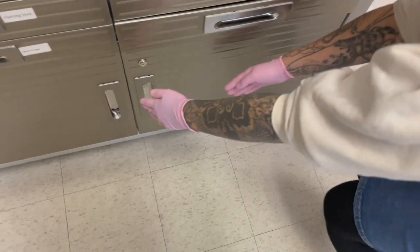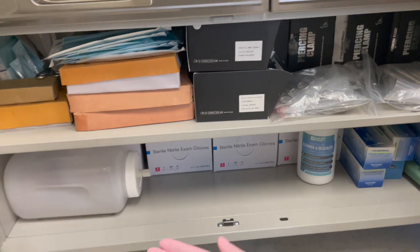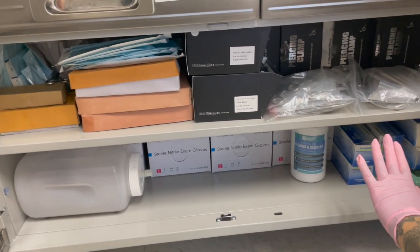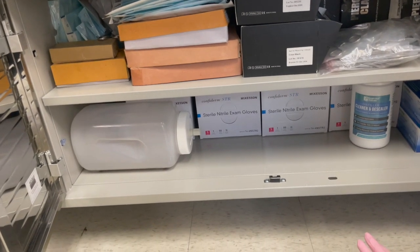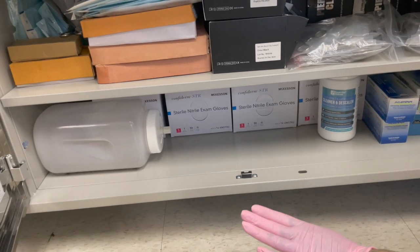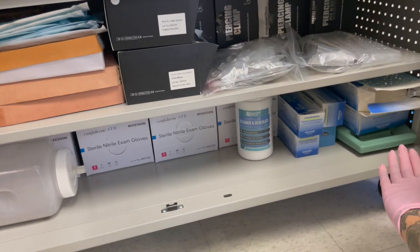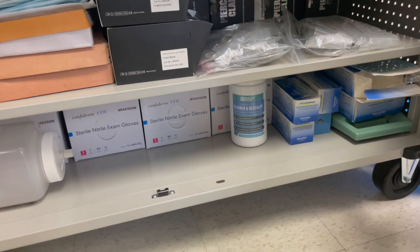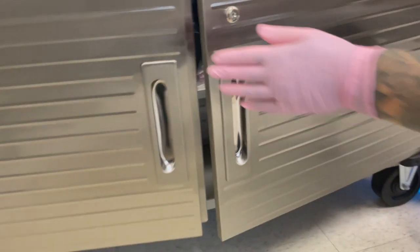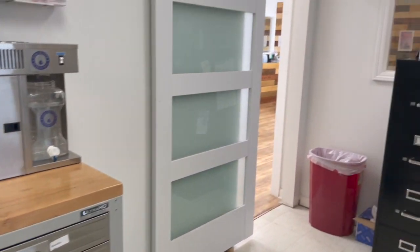And then finally down under this section we have more backstock of tools, more hemostats and ring openers, some disposable clamps, and then down here we have some extra cases of gloves, an extra reservoir for our statums, and some extra reprocessing pouches — these sometimes get used for our reprocessed jewelry. And that is our jewelry supply room.